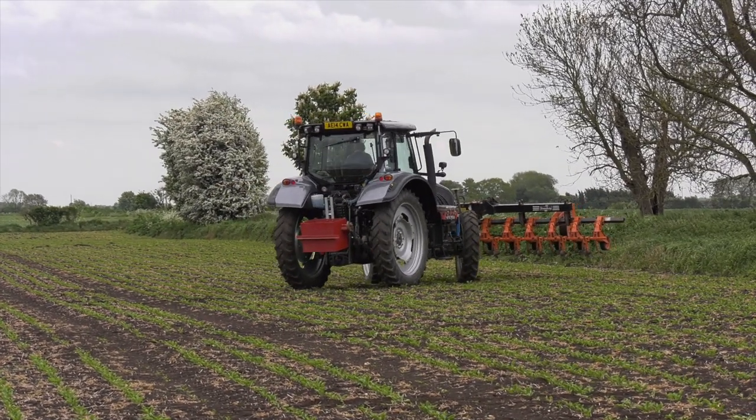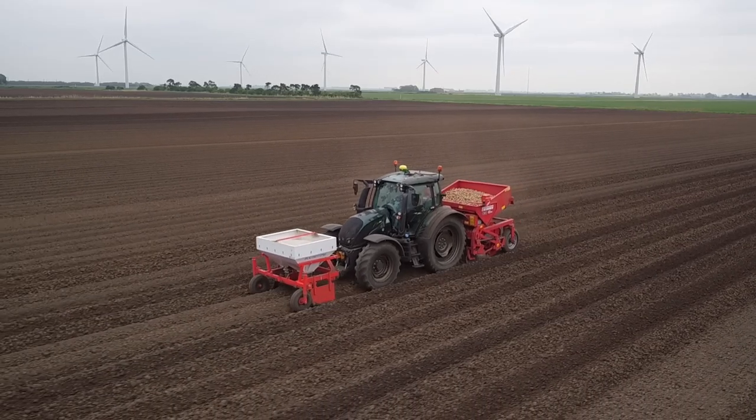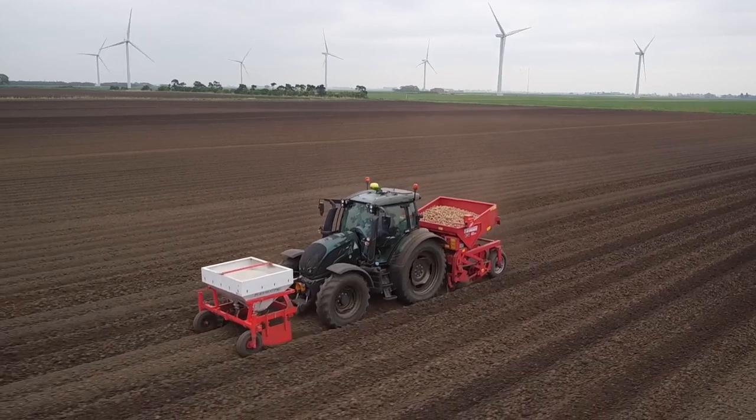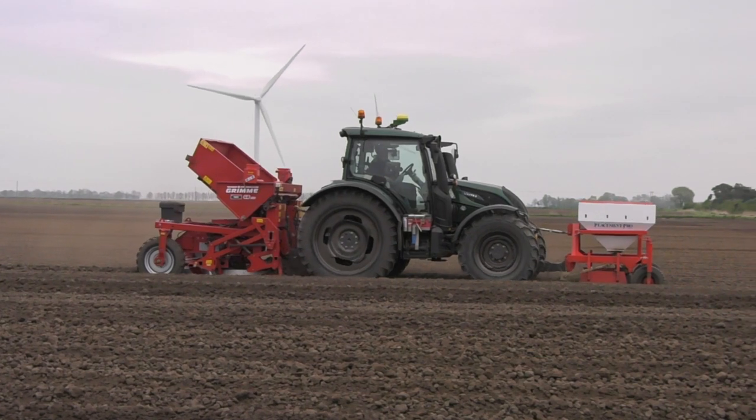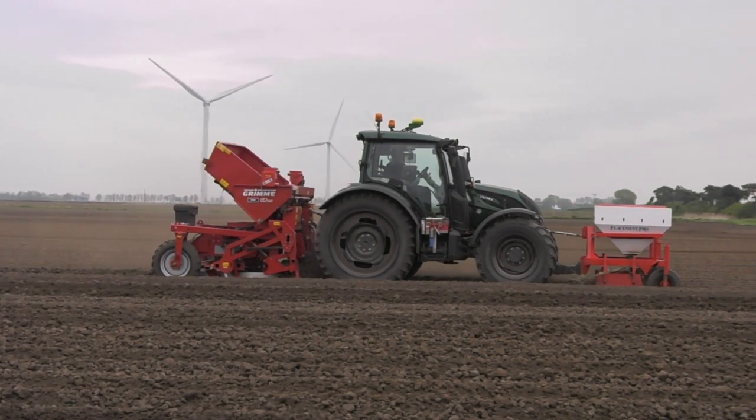Each operator has their own tractor on our farm, but we do sometimes switch around jobs. It's easy to do because of the armrest on the tractor — the functions are the same. It's nice to get out of one and into the next one and know how the controls will work, how to operate them and what you can do.